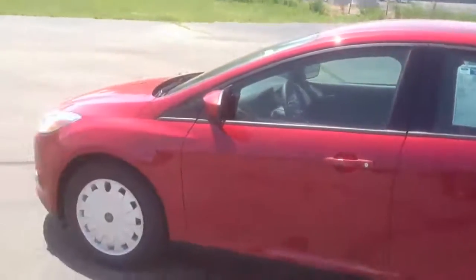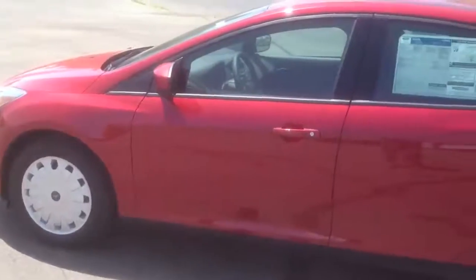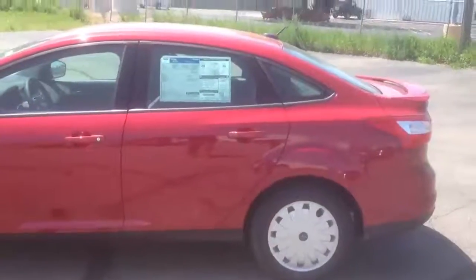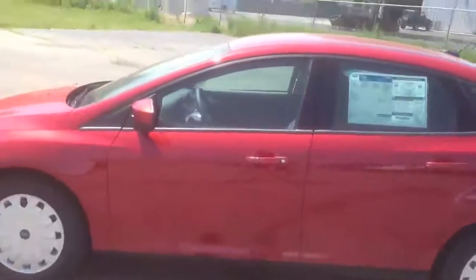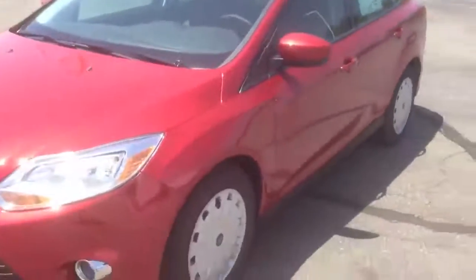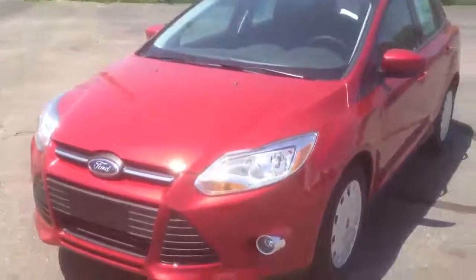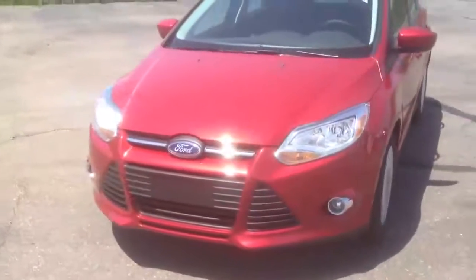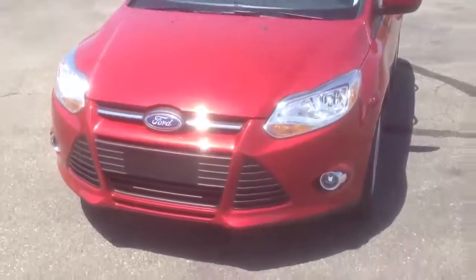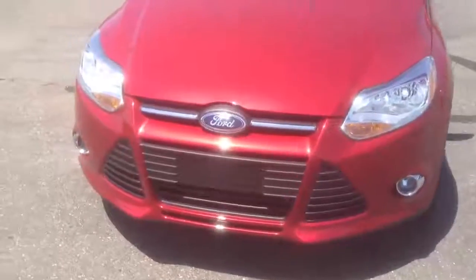This particular one is the Red Candy. It's the redesigned Focus — if you're familiar with the 2011 and prior model, you can see this vehicle has been completely redesigned, streamlined all the way around the body lines. There's a completely different front end with the black grille, and this one has fog lights with chrome bezels for a real sharp look.